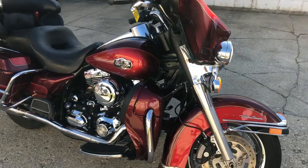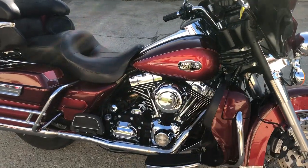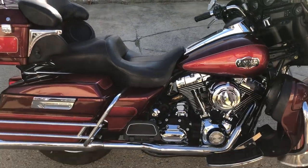Dual Reinhardt exhaust — it sounds great. Just serviced at the dealership, inspected. All the fluids have been changed, tuned up, and ready to ride.